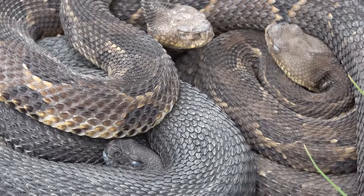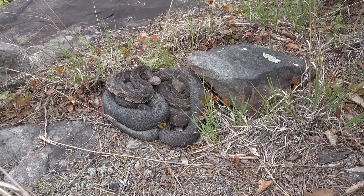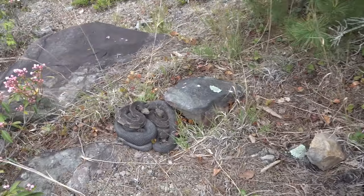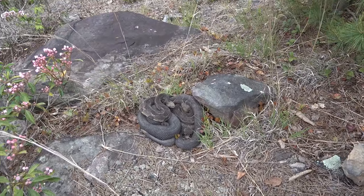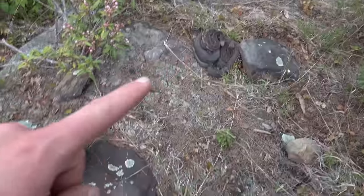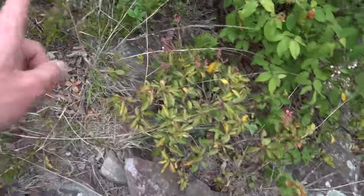They could not be any calmer — other than a little bit of rattling. These are just chill snakes. We're gonna leave these nice rattlesnakes chilling right there and move on.